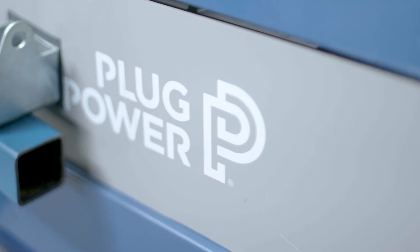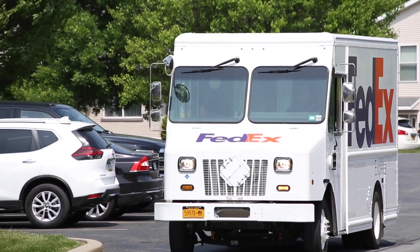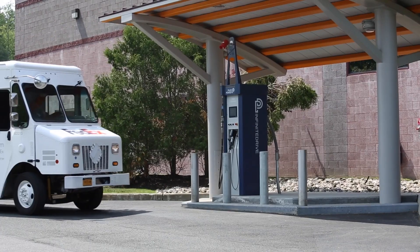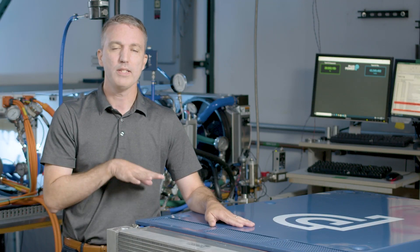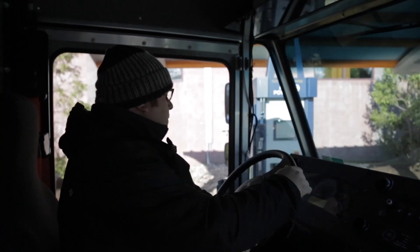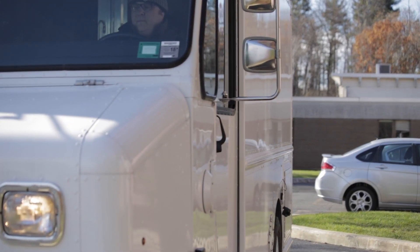Fuel cells have several advantages over batteries in electric vehicles, especially when you get to the applications where you have to carry a lot of weight or have a longer range if you have to drive further. We found that especially in delivery vehicles, once the range gets to about a hundred miles, the battery becomes very large and also heavy, so they have to reduce the amount of packages and cargo they can carry.